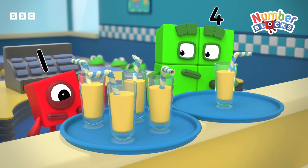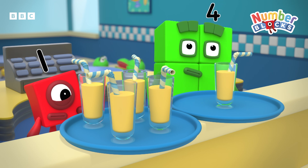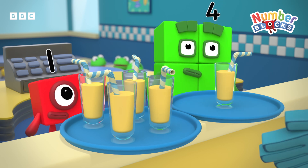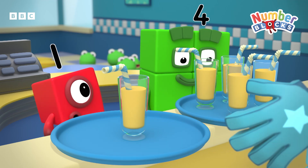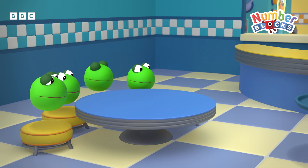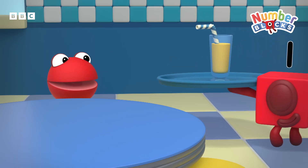Four plus one is five banana smoothies. Are you sure that's the right order? Add two numbers, play this game. Swap the order around and the total's the same. Banana smoothies! Hey-hey!